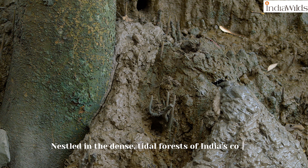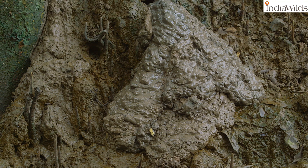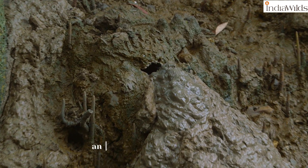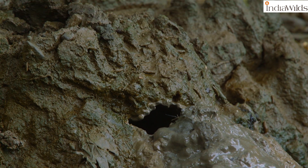Nestled in the dense, titled forests of India's coastlines lies the hidden architect of the mangrove ecosystem. These mounds often arouse the curiosity of people and I have been asked about it. These mounds are the handiwork of an interesting creature — the mud lobster.